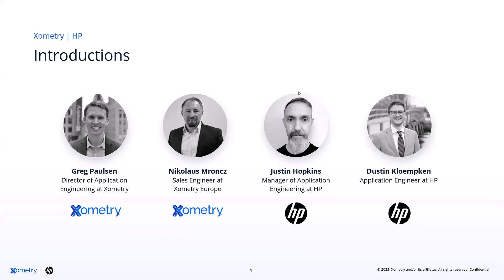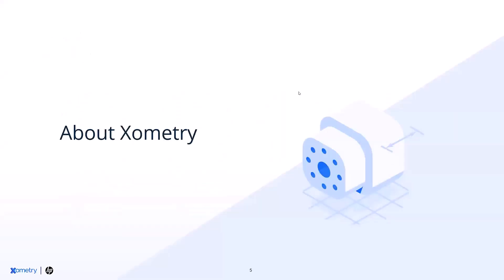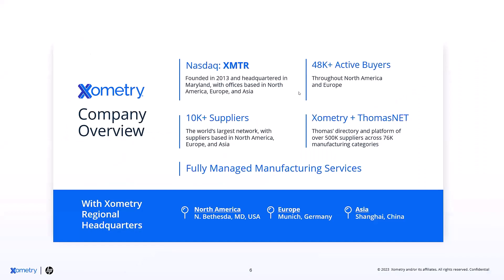Thanks so much. This is part of the fun of these events — planning them with experts. It's been great working with this team as we've been building out this presentation. I'm going to start off briefly with what Xometry is. For those not familiar, we are a digital manufacturing marketplace. We serve over 48,000 customers globally and have a digital platform that allows you to get pricing and lead times right away with a quick upload and source your parts very quickly. Xometry is also connected with ThomasNet, which is a global supplier directory of over 500,000 suppliers. Our goal is to be the first place you go to get custom manufactured parts.